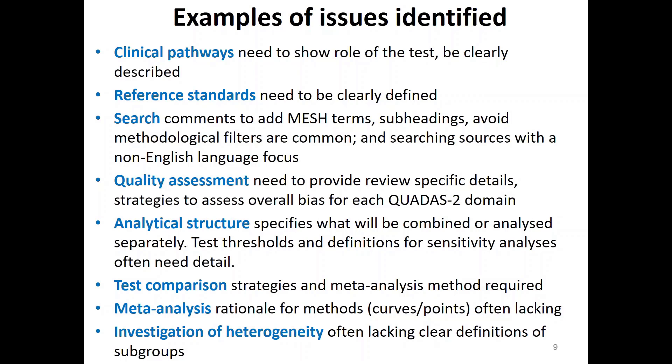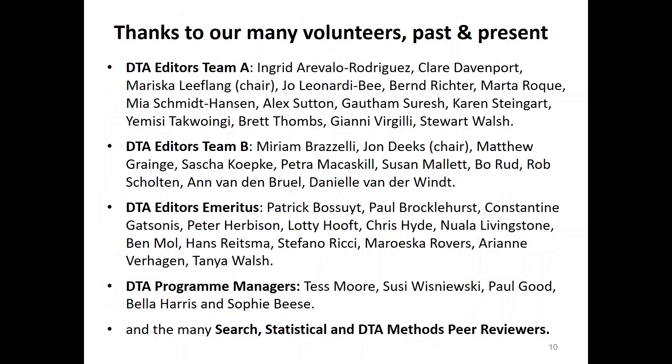So these are just some of the issues that we've faced. I'd like to conclude by thanking all our volunteers, past and present. I can see a few of you on the call — I won't name names to avoid offending anyone by omission. But thank you all very much, and thank you for listening.